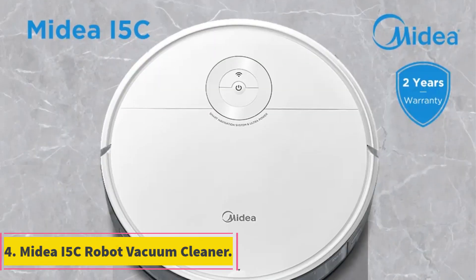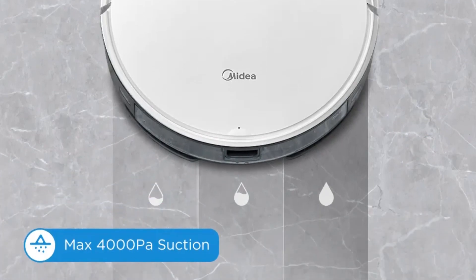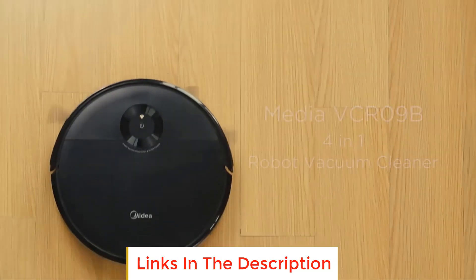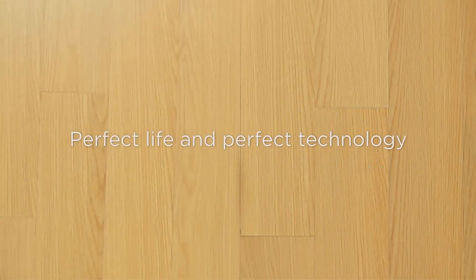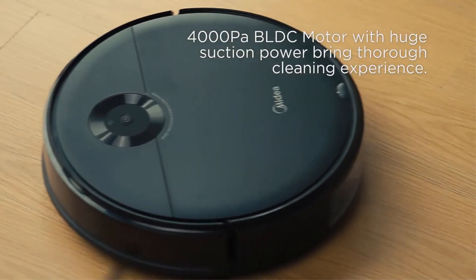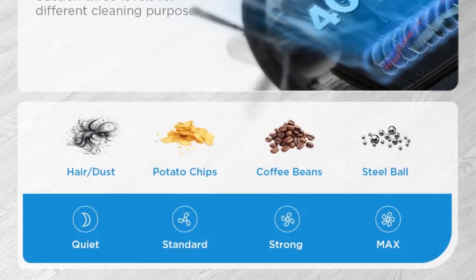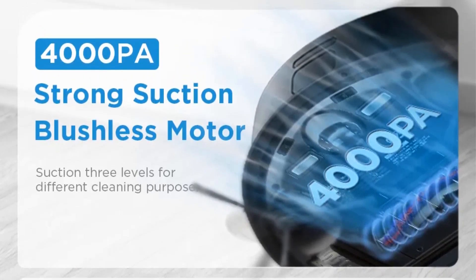Number 4: MyDI 5C Robot Vacuum Cleaner. The MyDI 5C is like a little cleaning companion that takes care of business efficiently. With its mop function, it not only vacuums but also tackles wet and dry cleaning tasks. What's impressive is its 4000 PAR suction power, making sure it leaves no dust bunny behind. The smart washing feature adds intelligence to its cleaning prowess, and the wireless capability gives you the freedom to command it remotely. The electric water tank ensures a thorough clean, making it a reliable assistant that keeps your floors spick and span.